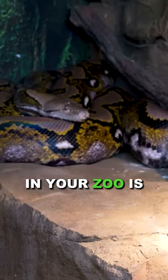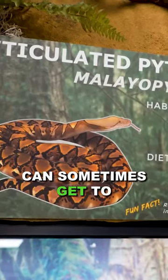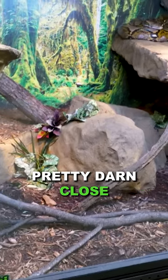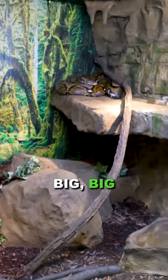Having giant snakes in your zoo is a task. These things are massive. Reticulated pythons can sometimes get to 20 plus feet. I don't think that either of these are 20 plus feet, although they're probably pretty darn close, and they are girthy. These are big, big pythons.